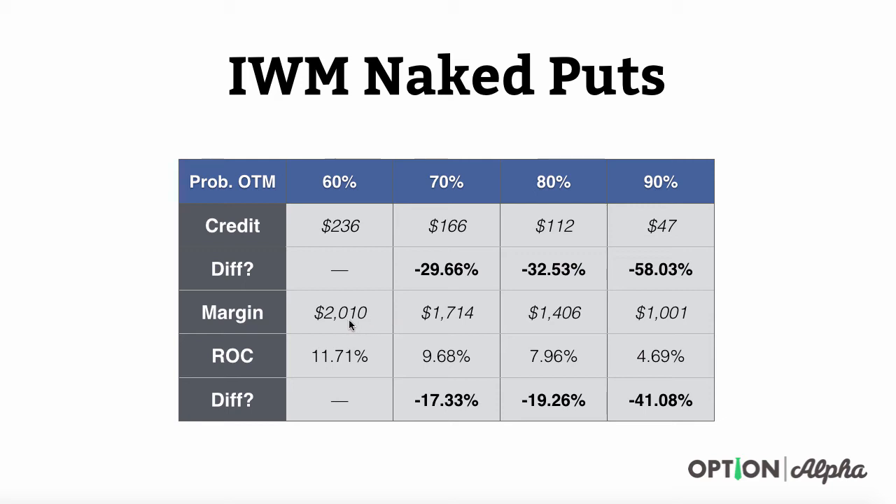Down here below, the margin requirement to hold just one of these at the 60% level is higher because you're trading closer to where the market is trading — you put up $2,010. It slowly decreases after that as you go further out of the money, so brokers adjust the risk accordingly. The return on capital, or ROC, is simply the credit received divided by initial margin requirements. At 60% you get about a 12% return, at 70% about 9.68%, at 80% just under 8%, and at 90% about a 5% return on capital.